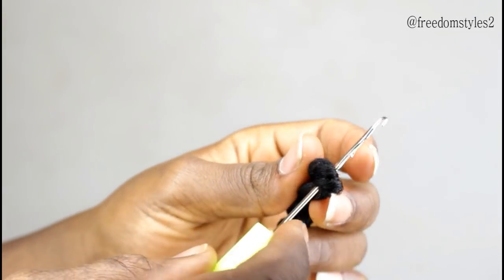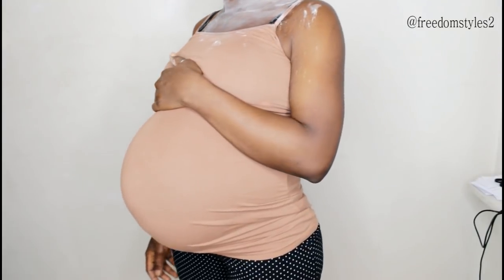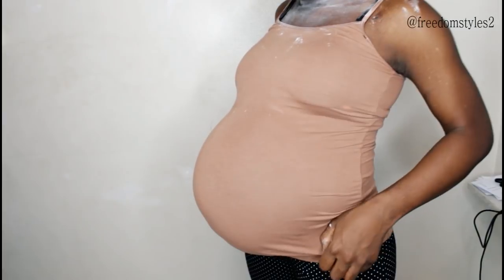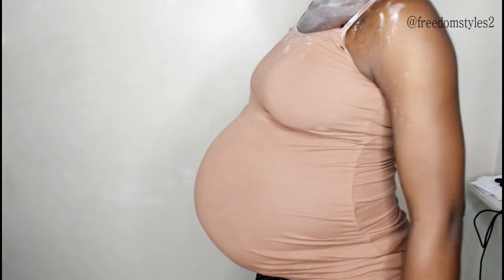Don't forget to comment and guess the gender! Follow me on Instagram - Freedom Styles Too. Love you guys! Now that our baby is here, I will try and be filming more videos on Freedom's Life YouTube channel. You can see my back.